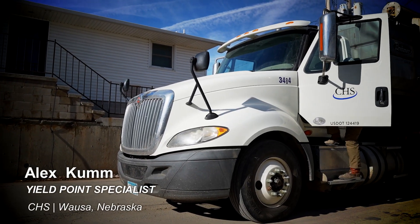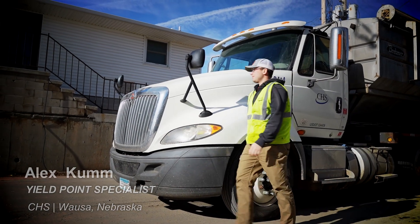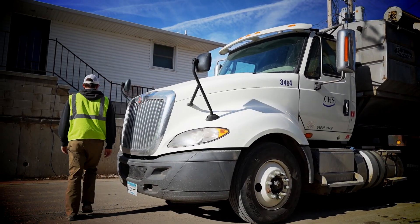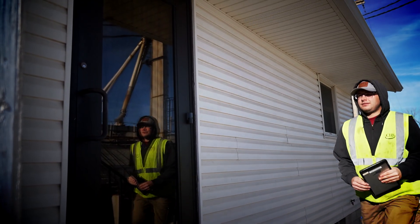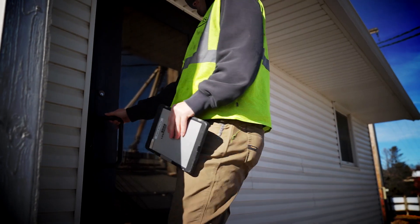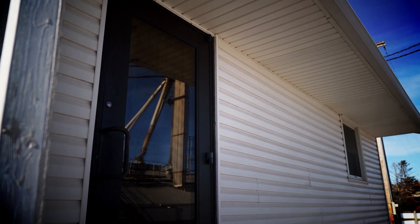I'm Alex Gumm. I'm a yield point specialist here at CHS Wausau. I deal with all the soil sampling and the precision side of our company, and I also deal with seed inventory and seed ordering. Other jobs I do include driving truck and just helping out when we need it.